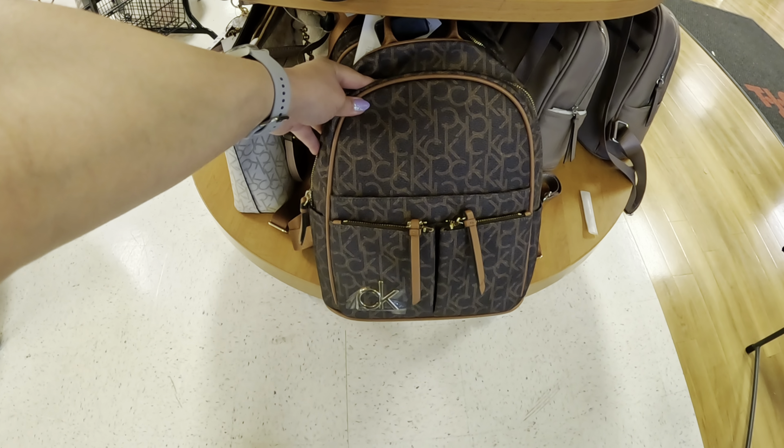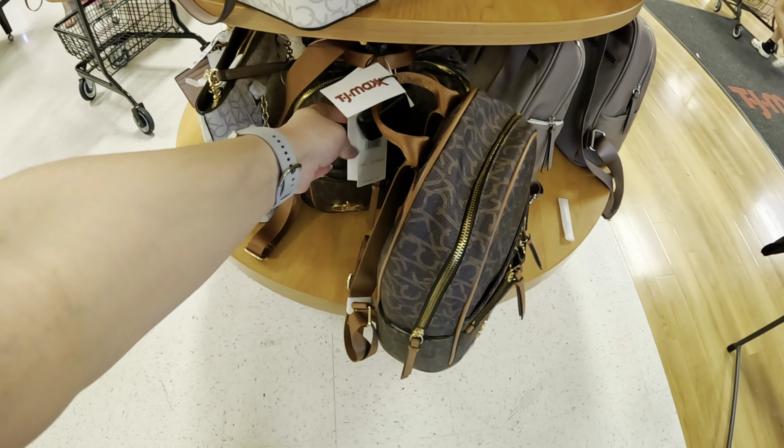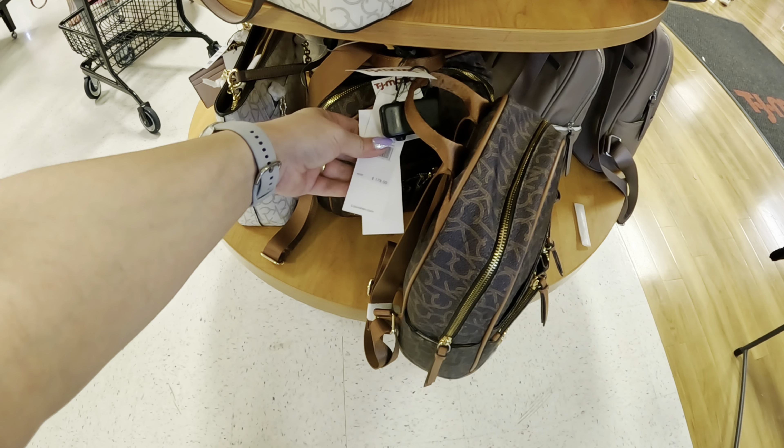Look at these Calvin Kleins — so pretty. You're gonna get this for $69.99 and it comes with a little wallet, that's cool. This is cute — the gold straps. Look at this little CK Calvin Klein, let's see how much this is going for: $49.99, regular price is $158. You can't beat that.